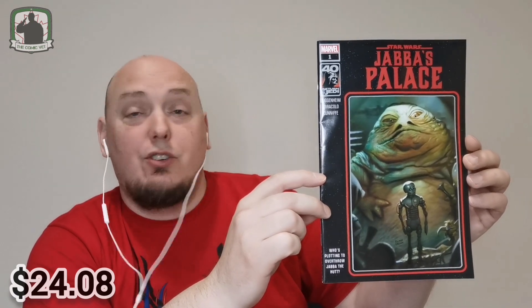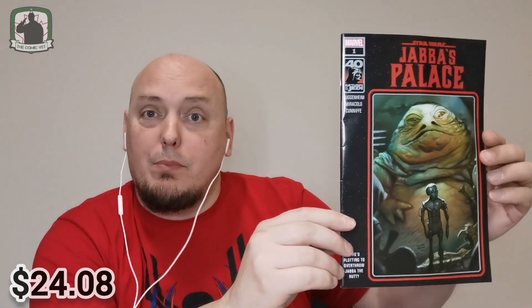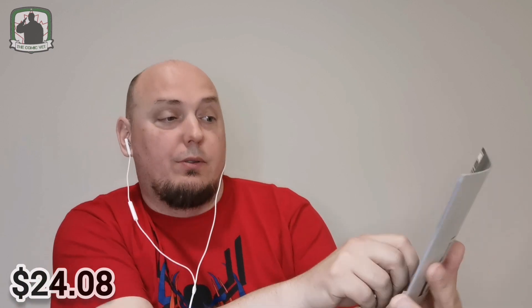First one — it's from Star Wars. It's Jabba's Palace, issue number one, the Walmart variant. This is the back of it. That's pretty nice. So this is in celebration of 40 years of Return of the Jedi, and it says: who's plotting to overthrow Jabba the Hutt? Very cool.